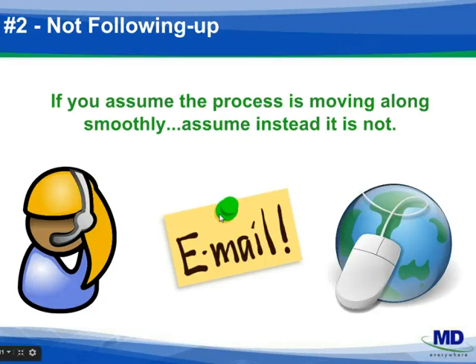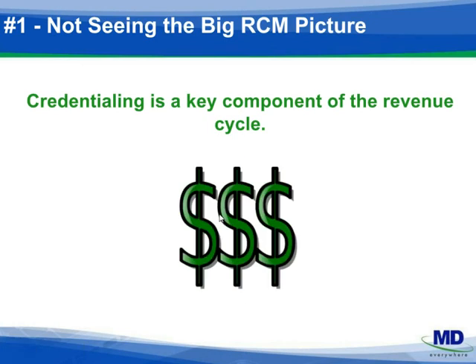Finally, number one: recognize the importance of credentialing in the patient scheduling and revenue cycle process. If you're finding that credentialing and enrollment delays are hampering payment or patient access, or changes to your practice have increased your credentialing workload overnight, let us help. You can call us. Our experienced team has been providing services for over ten years, and we can help you as well.